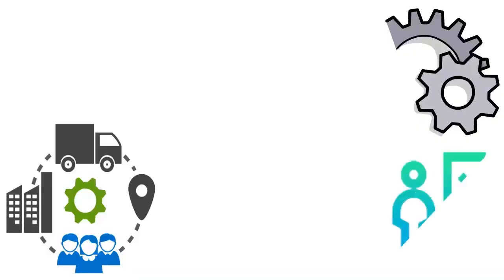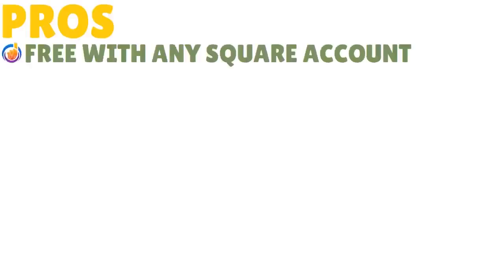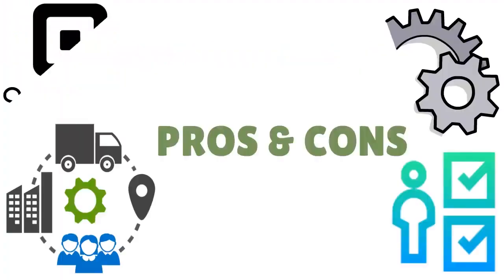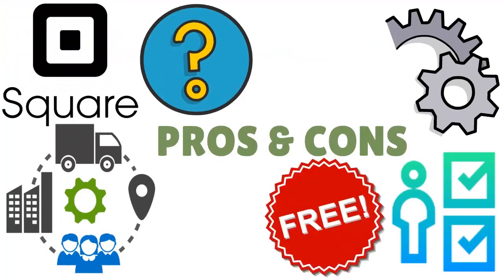Let's talk about suitability — the pros and cons of Square inventory. Pros: it is free with any Square account and very easy to use. Ask yourself: do you currently have a Square account? If yes, you already have it — the Square inventory tool comes with it for free.